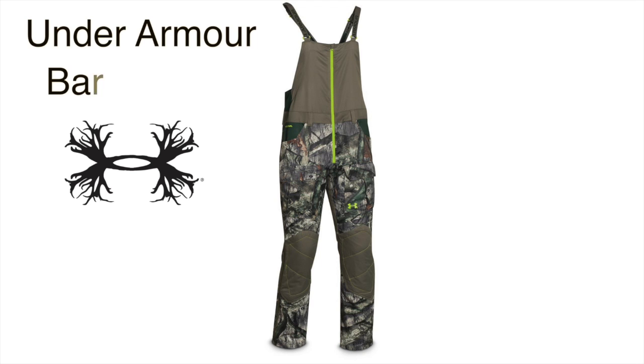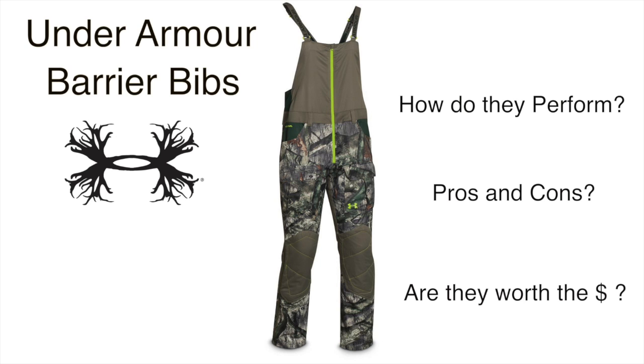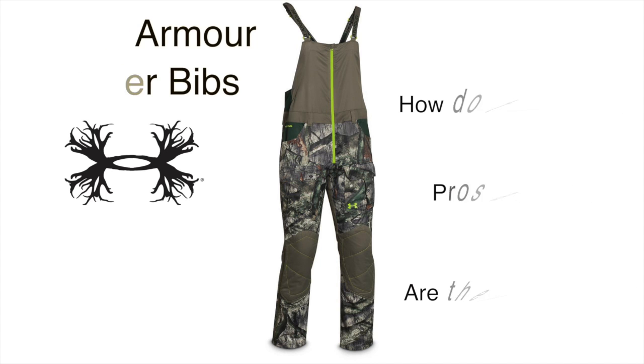Today we're going to be looking at the Barrier bibs from Under Armour. They look cool, but how do they actually perform? We'll share with you what we liked about the bibs and some of the things we think they could improve on. But more importantly, the reason you're watching this video — are they worth the money?